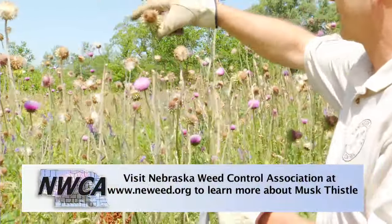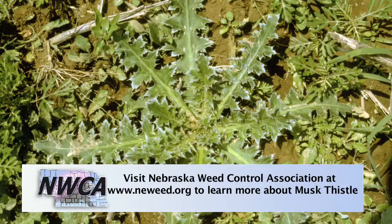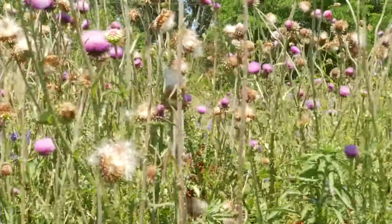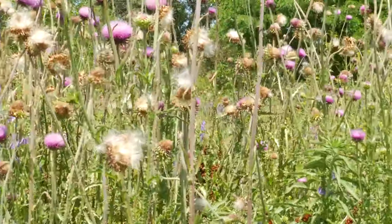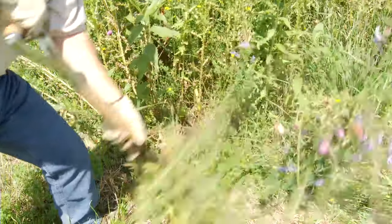It's pretty easy to eradicate. It's a biennial plant, so it's going to come up in the fall. There's going to be a little rosette, and then it's going to grow into this by May and June of the next year. So the fall is the ideal time to control it when it's just in a little rosette stage. You can go out and chemical treat or dig them up, and you won't have this problem in the next season.